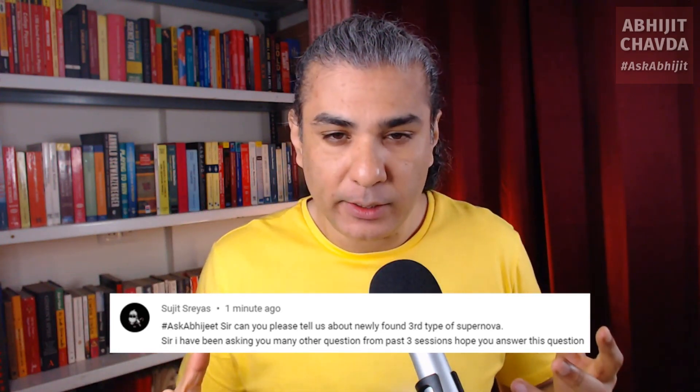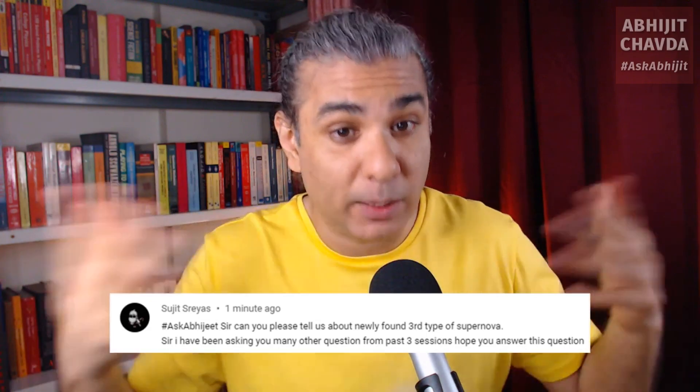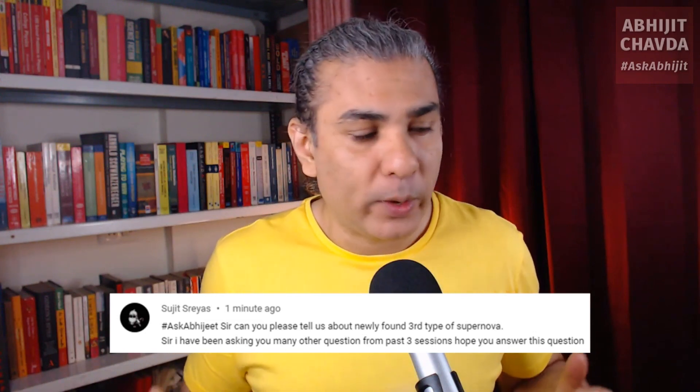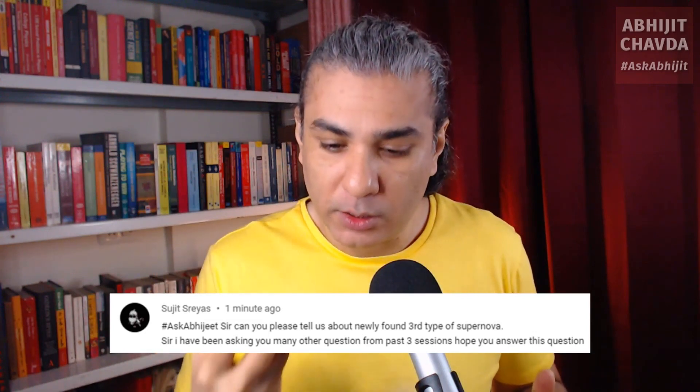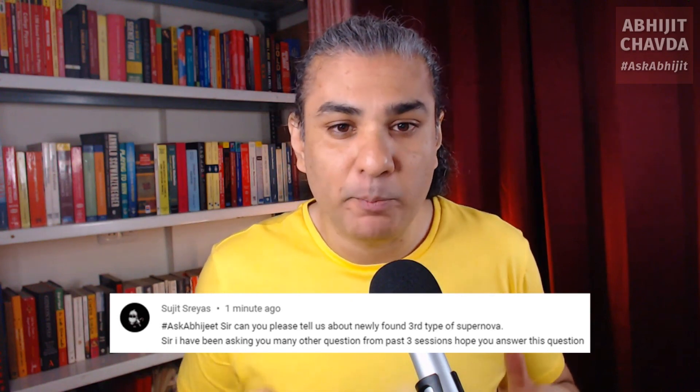To fuse iron, it takes more energy than the fusion reaction is able to give out. So iron is basically nuclear ash. Once a star starts creating iron in its core, its lifetime can be measured in milliseconds.